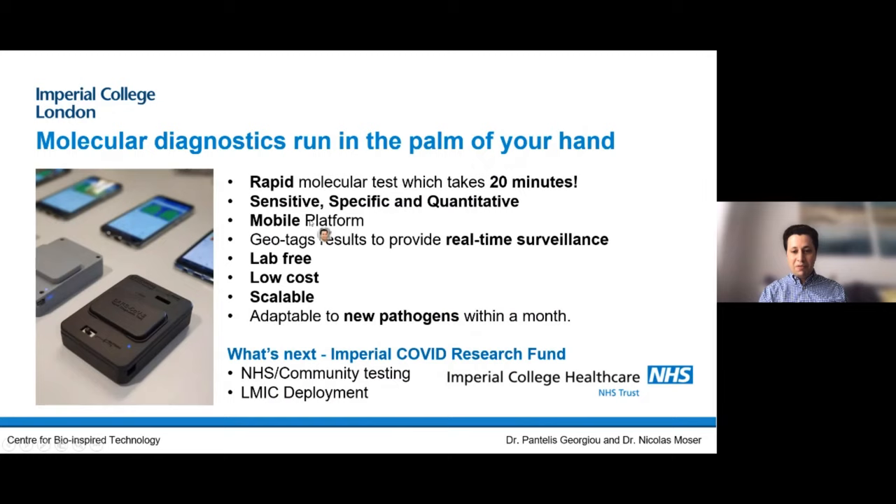It's a mobile platform, so looking forward, when there's an outbreak we can test this in the community. It gives real-time results, it's lab-free, low cost, sensitive, specific, and quantitative — it has the sophistication of molecular PCR and can detect in under 20 minutes. It's also adaptable to new pathogens within a month, as we showed through this exercise: upon emergence of a new pathogen we can repurpose the technology to identify that pathogen within a month. We managed to secure funding from Imperial College's COVID Research Fund, and the objective is to allow us to scale the technology to produce a thousand tests per month.